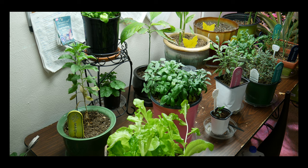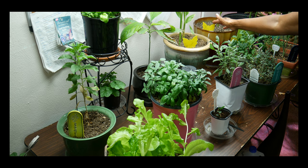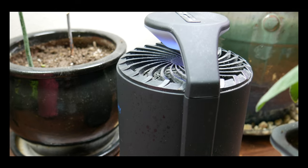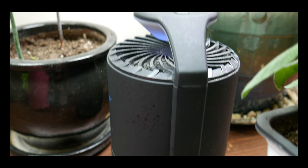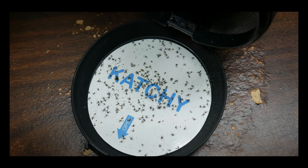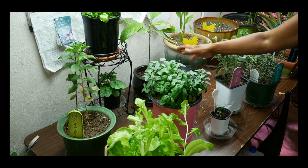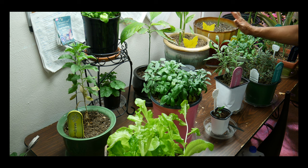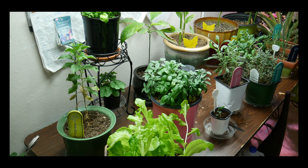One of the indoor predators I've had to deal with is gnats. I'm using sticky traps, as you can see, and I'm also using a device called Catchy — an indoor insect trap. It's really nice because at night it illuminates a purple light that attracts the gnats and catches them. I supplement with sticky traps as well. This is the only indoor pest I've had to deal with.